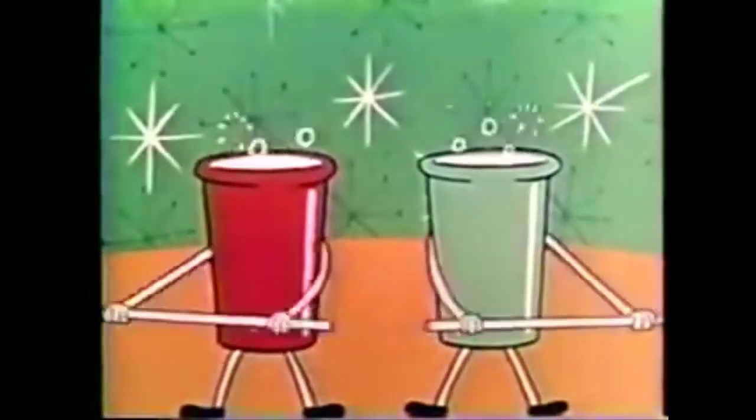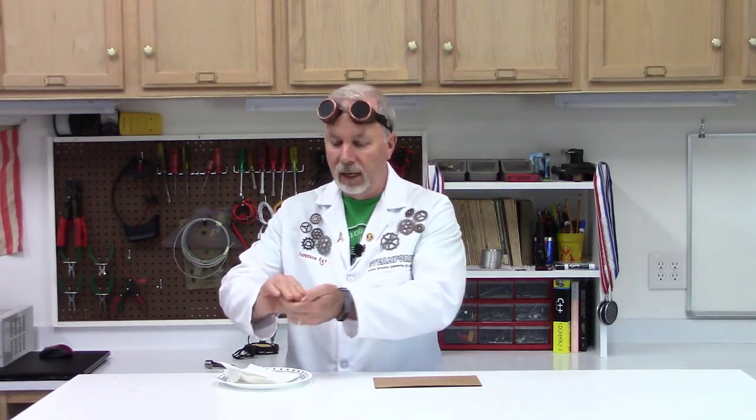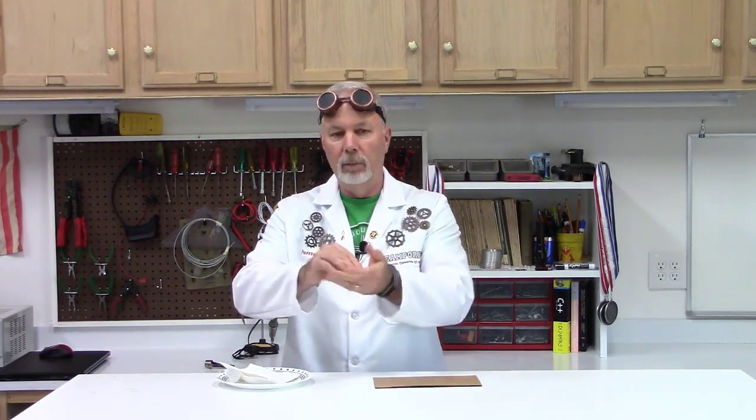Here we are 30 minutes later. I'm going to take this casein we created and start mashing it together, trying to form it. It's cooling off, a little bit tacky, a little soft, but it's coming together quite well into a nice little ball. I'm going to smash it out into a sheet and try to cut some buttons. Casein used to be used to make early buttons — they would let them harden, drill holes in them, and paint the buttons. That's one of the early uses of plastic, and we still use plastic for buttons today.